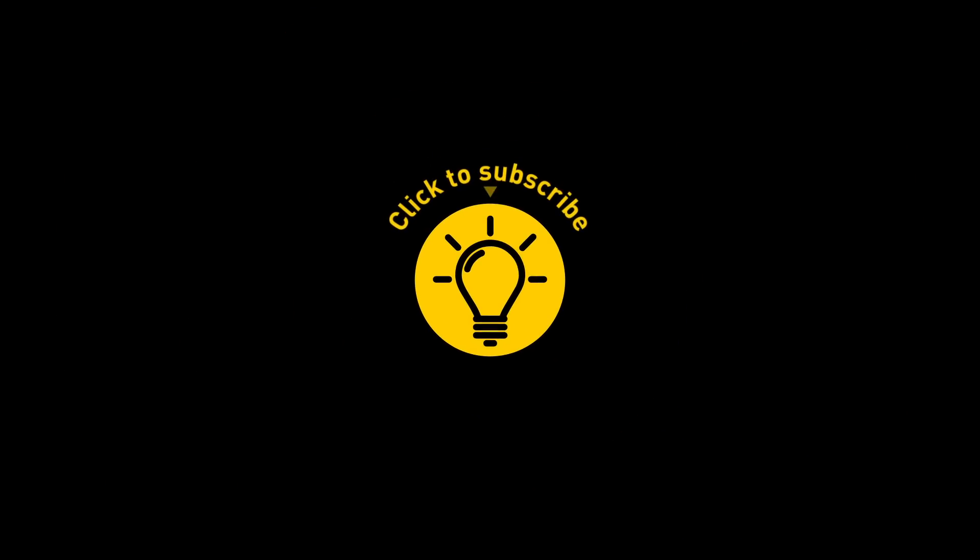Hey, if you learned something new today, then give the video a like and share it with a friend. And here are some other cool videos I think you'll enjoy. Just click to the left or right, and remember to stay on the Bright Side of life!